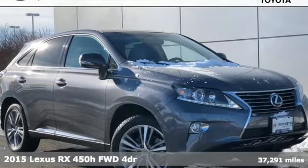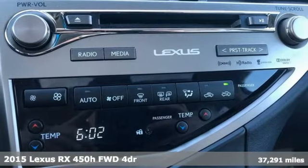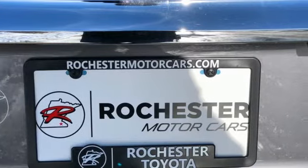It's a 2015 Lexus RX 450h. Live a lifestyle that leaves a lasting impression in this Lexus. It boasts an impressive list of features, like these.